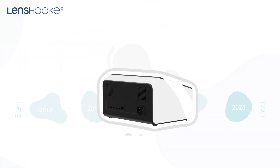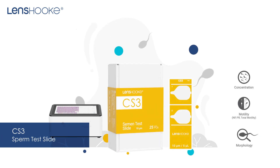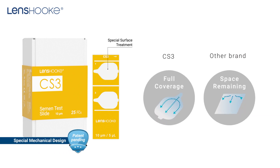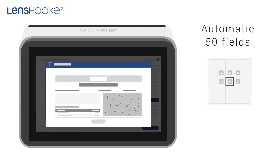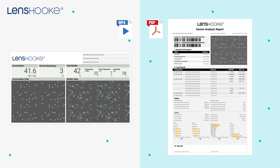We also introduced the new function of X12 Pro to examine the basic semen analysis. Equipped with the new generation of semen test slide, Lenshook CS3, it could provide a more accurate result by the unique mechanism design. Compared with X1 Pro, X12 Pro can examine multiple fields to enlarge the sample size. Its comprehensive semen analysis PDF and video reports allow the patient to more easily understand.